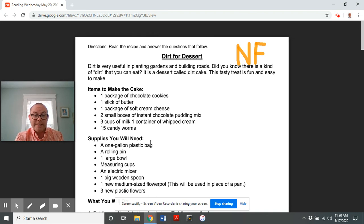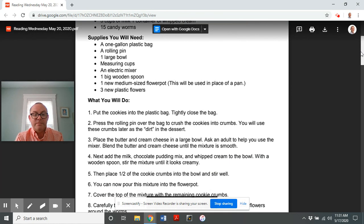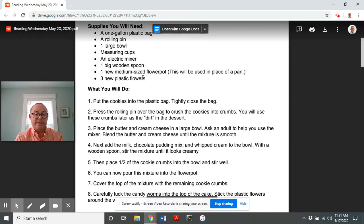Now here are the supplies you will need: a one-gallon plastic bag, a rolling pin, one large bowl, measuring cups, an electric mixer, one big wooden spoon, one new medium-sized flower pot — this will be used in place of a pan — and three new plastic flowers.